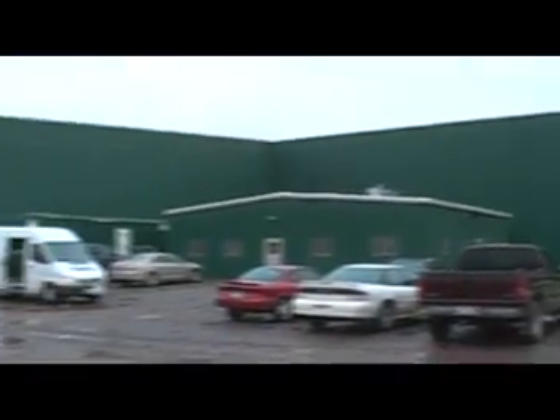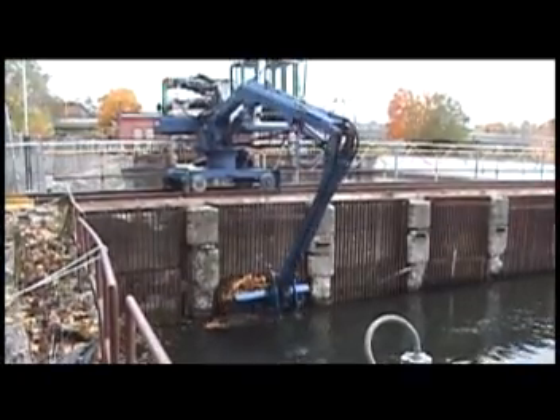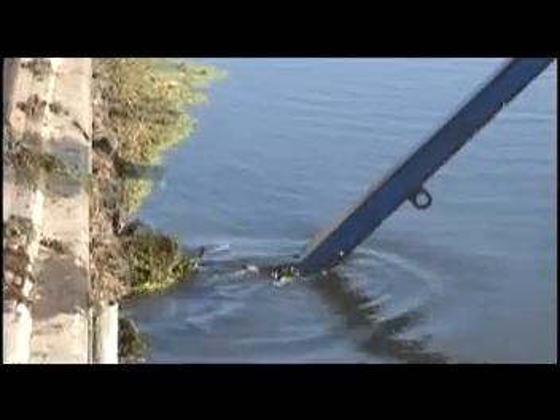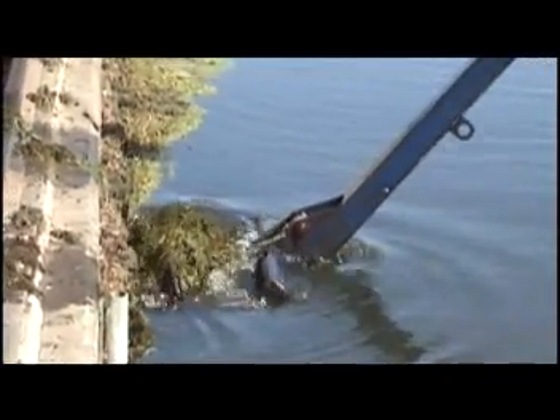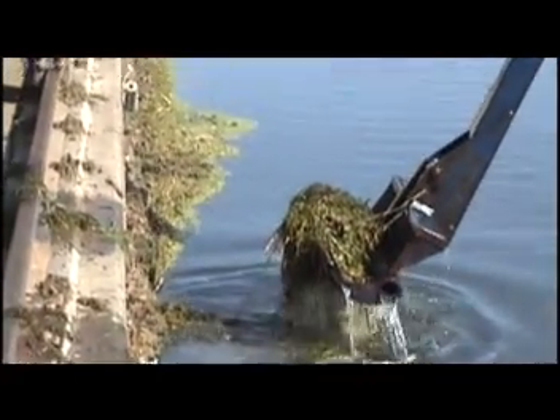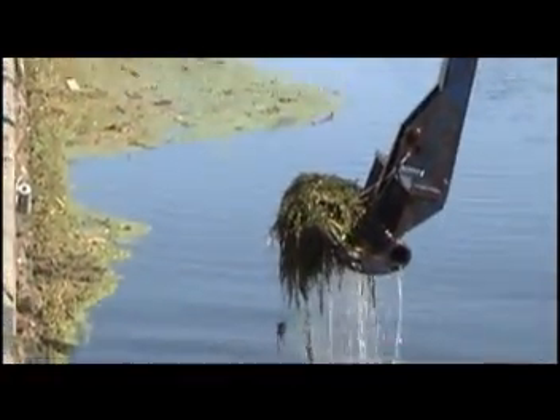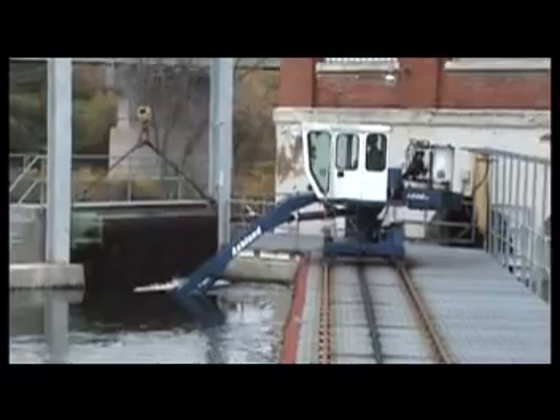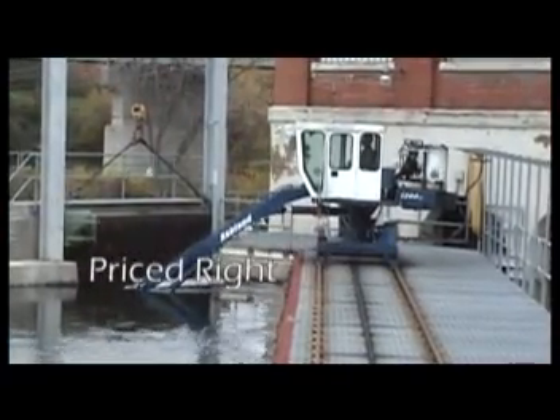An Ashland trash rake is the ideal solution for the hydroelectric power plant where cleaning reach is up to 50 feet in depth. With a strong emphasis on employee safety, operators find that an Ashland system is the most effective middle ground alternative between excessive and unsafe hand raking and the high costs and overkill of automated systems.